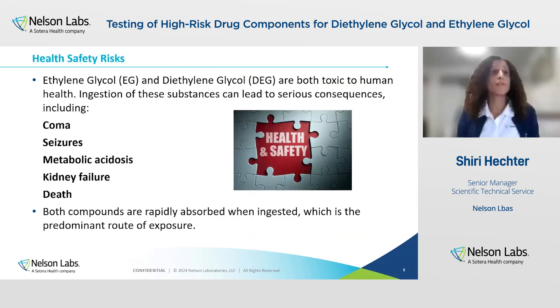Health-safety risks. Ethylene glycol and diethylene glycol are both toxic to humans. They're both rapidly absorbed when ingested, and this is the predominant route of exposure. When ingesting them, there are serious consequences like coma, seizure, metabolic acidosis, kidney failure, and death.